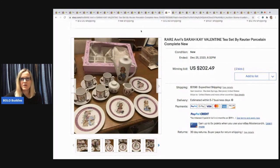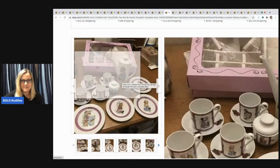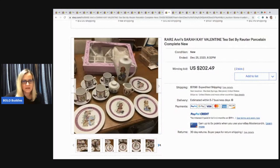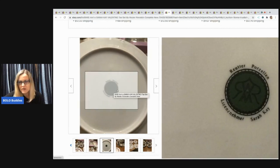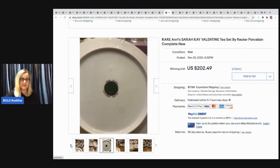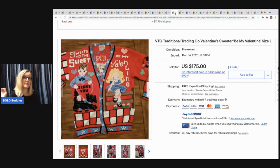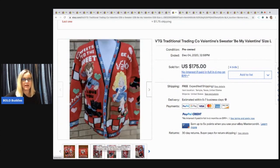Next item: a rare Onries Sarah K Valentine tea set by Rooter porcelain, complete set. I'm not good at pronouncing things but here's what it looks like — how cute is that! If you guys are out thrifting or at garage sales, that's what you're looking for. I don't know if it's the pattern or the brand, but if you see it, definitely look it up. Next: a vintage Traditional Trading Company Valentine sweater — I would be picking that up all day long. It sold for $175 with bids, free shipping.